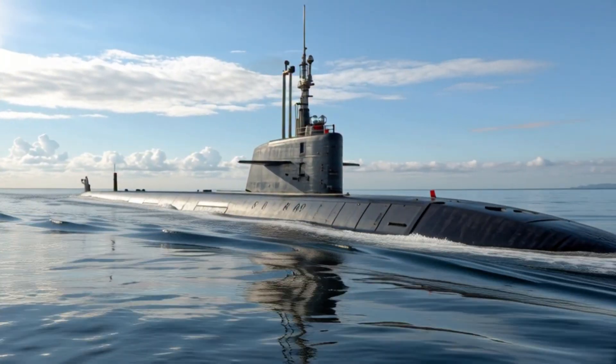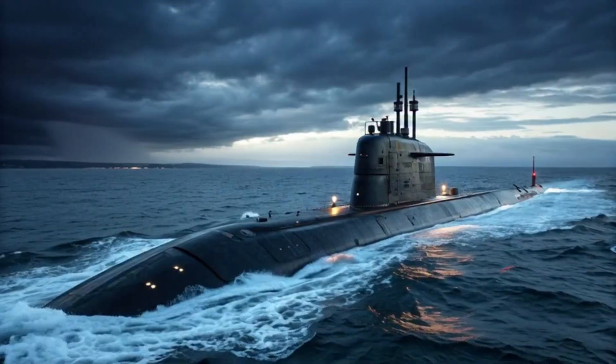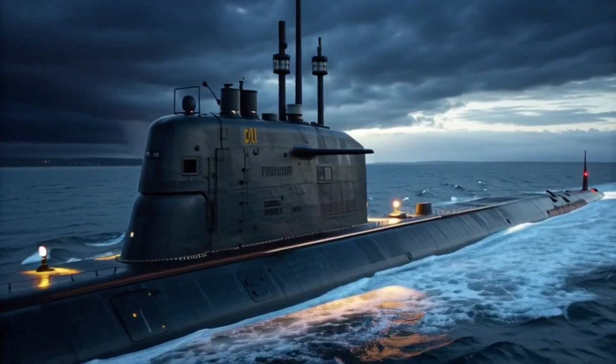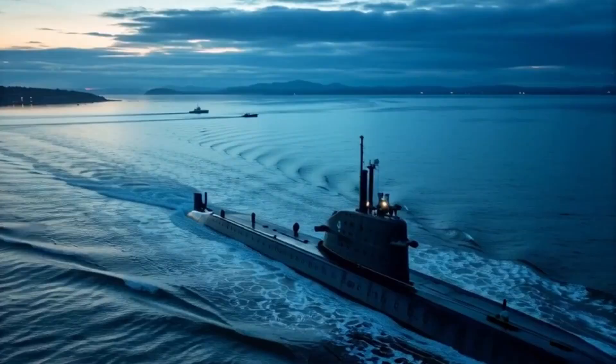Analysts highlight that the long-range capability and near-invisibility of these submarines give Canada a significant advantage, enabling it to operate alongside allies or independently in sensitive regions without detection, which has surprised many naval observers worldwide.